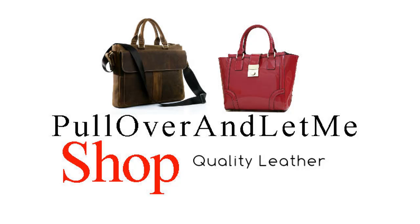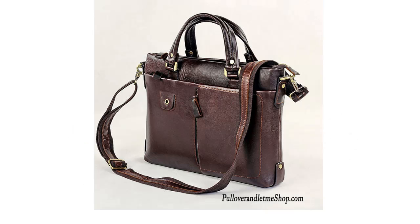Here's another product review from your friends at pulloverandletmeshop.com quality leather bags. This is a brown leather laptop bag that is 100% genuine leather. It is stylish and ready for business for men or women.